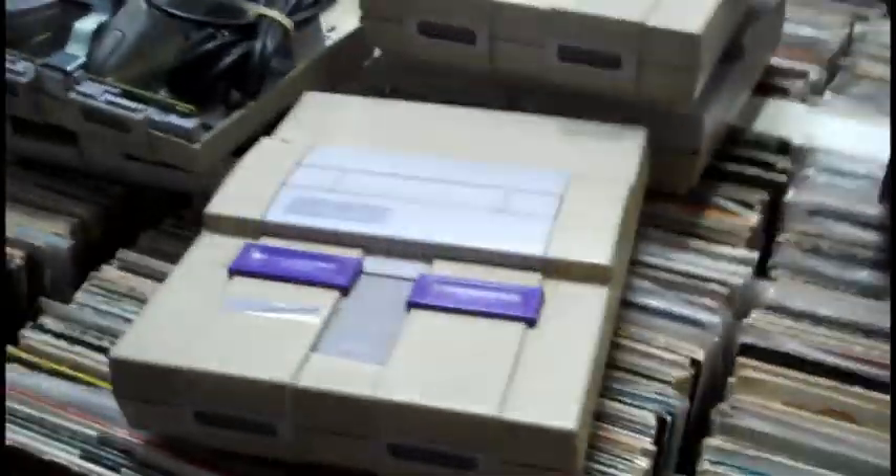Some poor Super Nintendos and the vinyl records again. That's pretty much it.